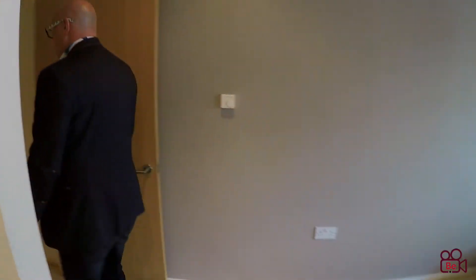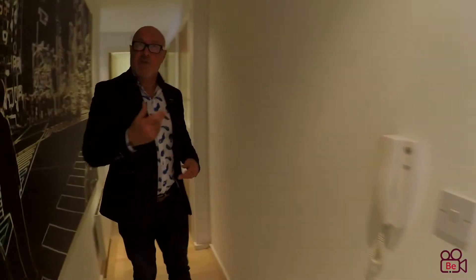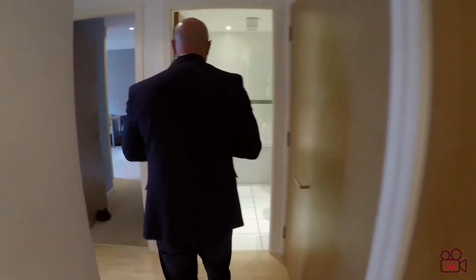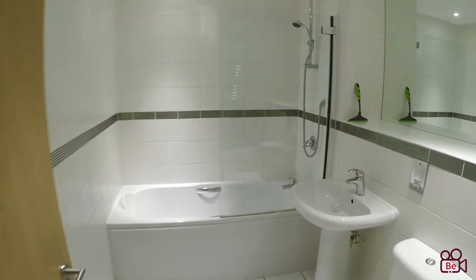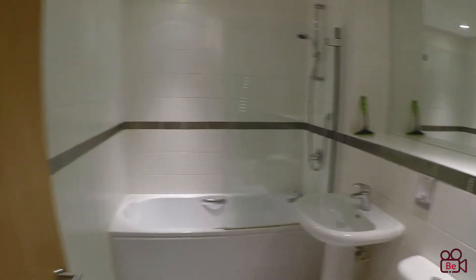Bear in mind if you're an investor looking to buy this property, you will get a good return on it and it's very popular for renting. There's also an entry phone system straight down to the doors. We've got storage cupboards too. And this is the first bathroom — nicely presented, nice and easy to keep clean.